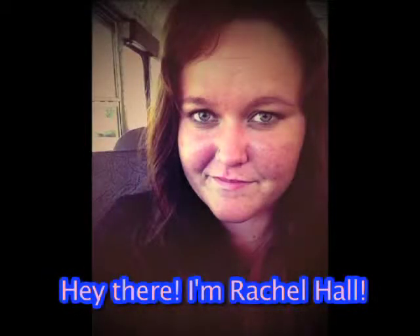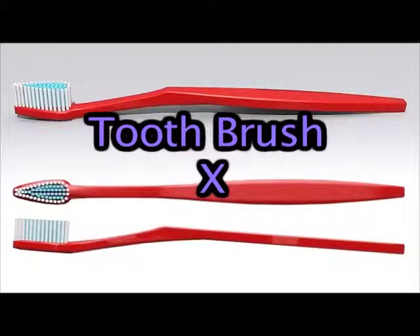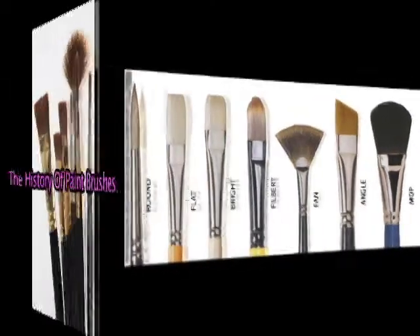Hi, my name is Rachel Hall, and I'll be showing you what type of paintbrushes there are. No, not a toothbrush or a dog brush, just a paintbrush. There are many types like round, flat, bright, filbert, fan, mop, rigger, and angle.